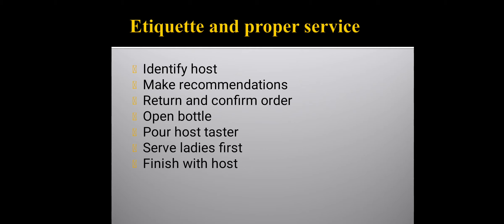Here we learn etiquette and proper service. First, identify the host and then make recommendations. Return and confirm the order. Next, open the bottle of wine and pour a host taster, then serve ladies first, and finish with the host.